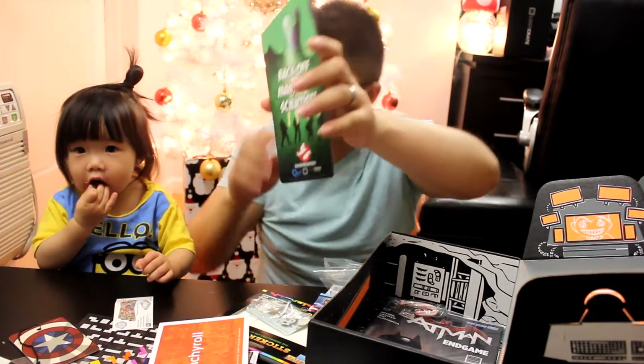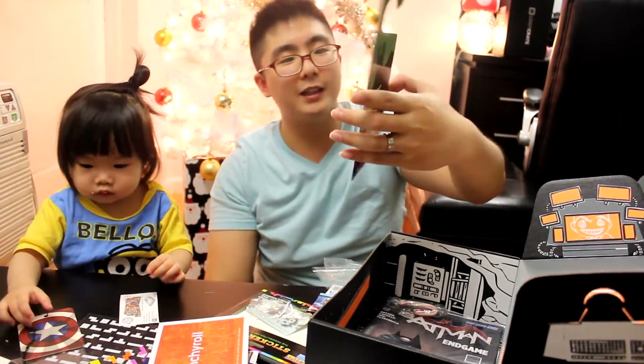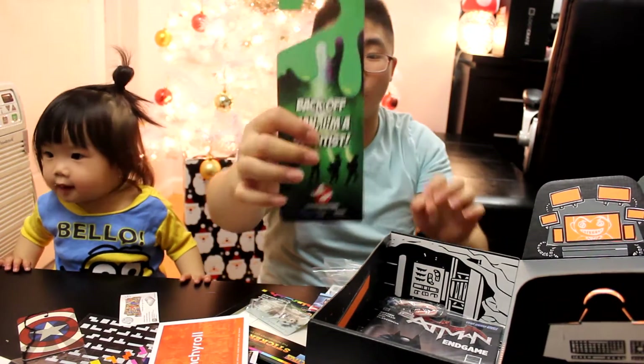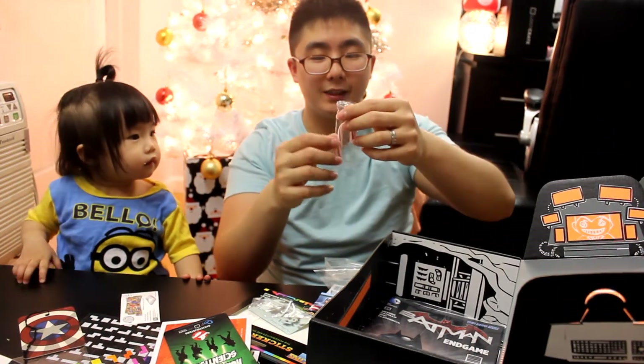'Are you the key master? Back off man, I'm a scientist.' I think this is a Do Not Disturb sign for the hotel or for your door. We also have a nice candy cane for Christmas.